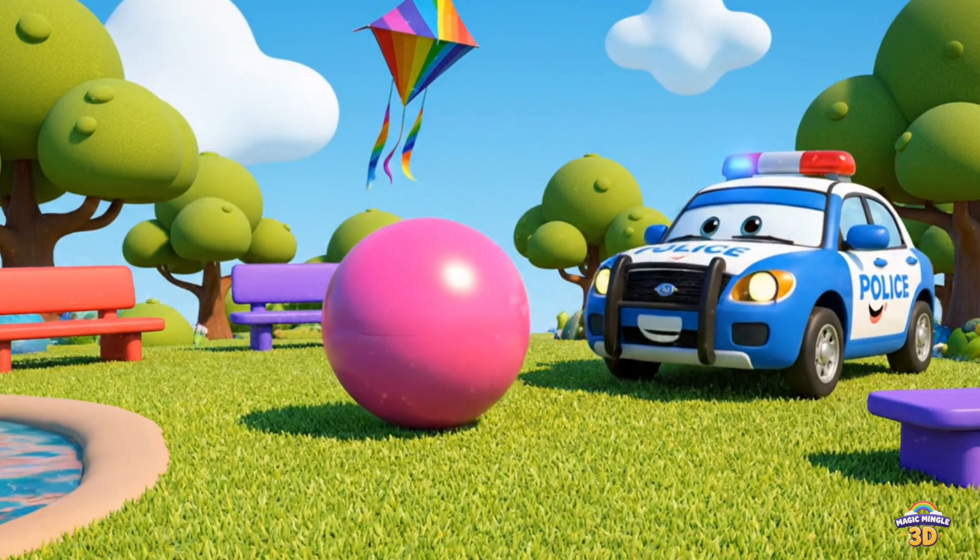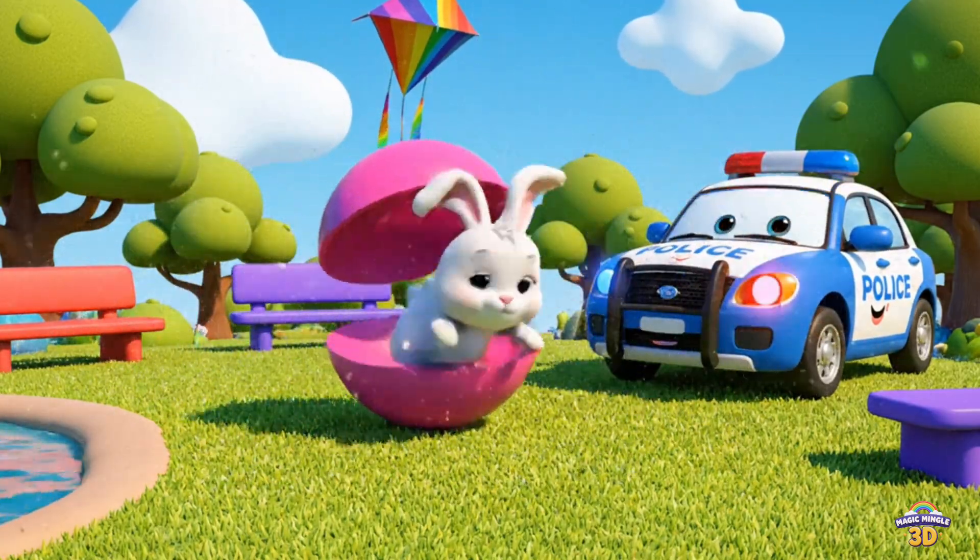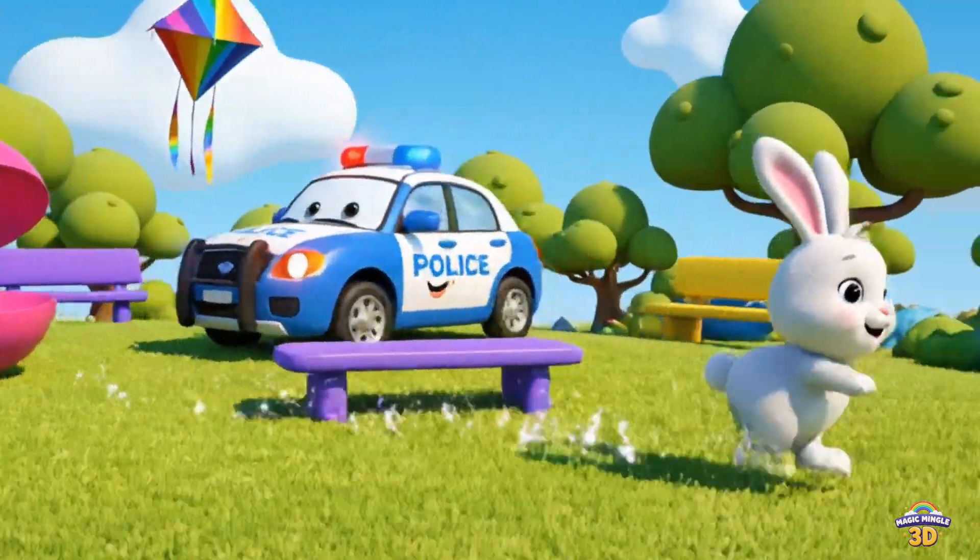This is a circle. There's a bunny inside. Circle. Police car. Bunny.